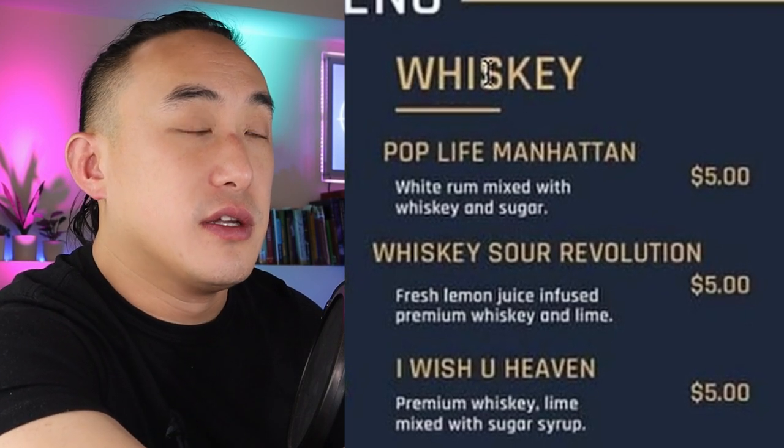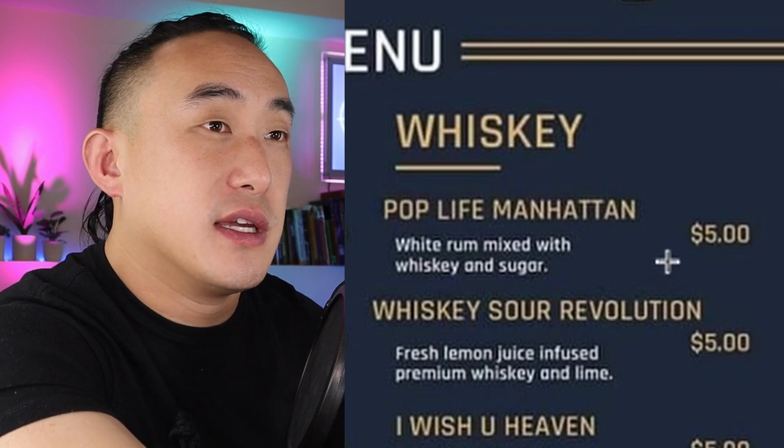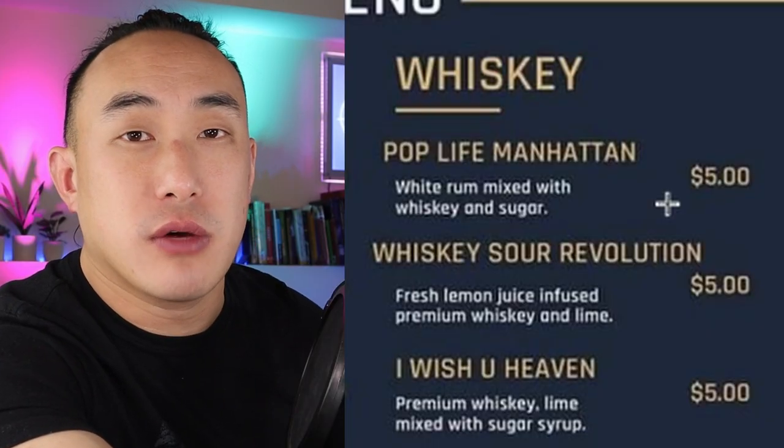Let's go on to the whiskey section. Pop Life Manhattan — white rum mixed with whiskey and sugar. There are so many things wrong with this.